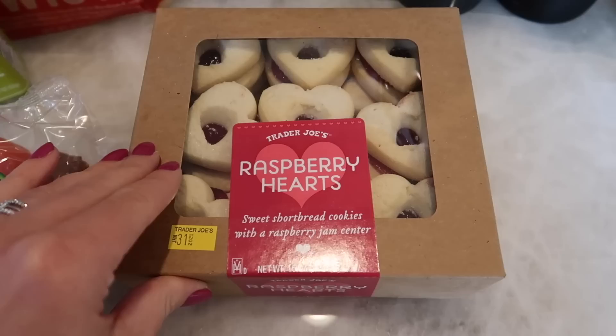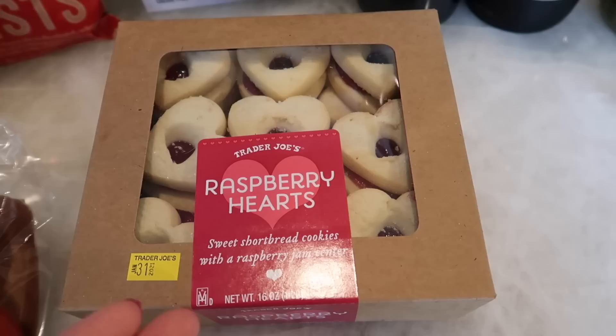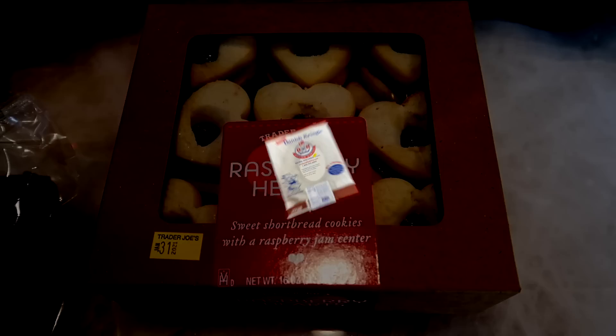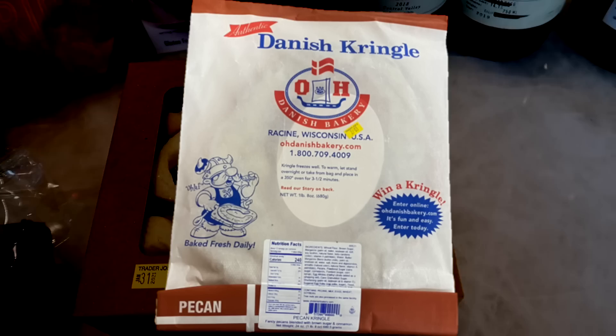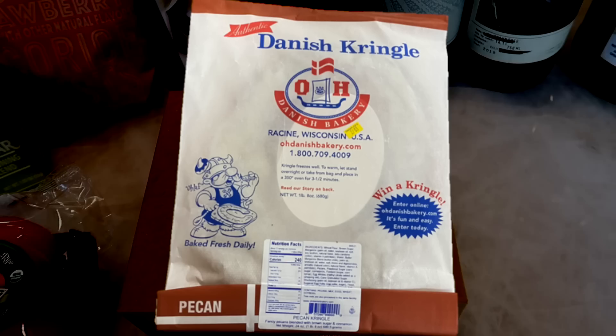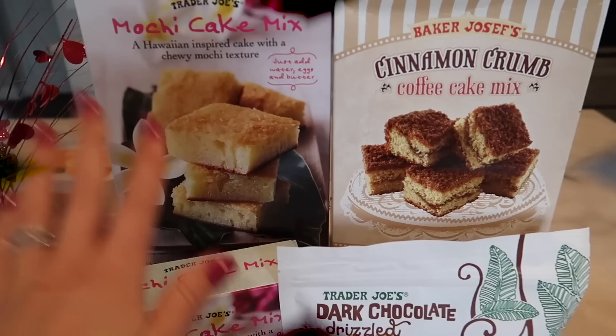The raspberry hearts are back — these are the sweet shortbread cookies with raspberry jam center. They are so delicious. I only allow myself one box a year and usually my family and I get to one row and then I freeze the rest for later. They do freeze well and this is a fun seasonal item — so if you see it, grab it and you won't regret it. The pecan kringle is out again as well, another seasonal product for just a couple of weeks. If you like kringle you can freeze that too. It's $7.99 — you really can't beat it, and it's one of those pastries you don't want to miss if you've never had it.